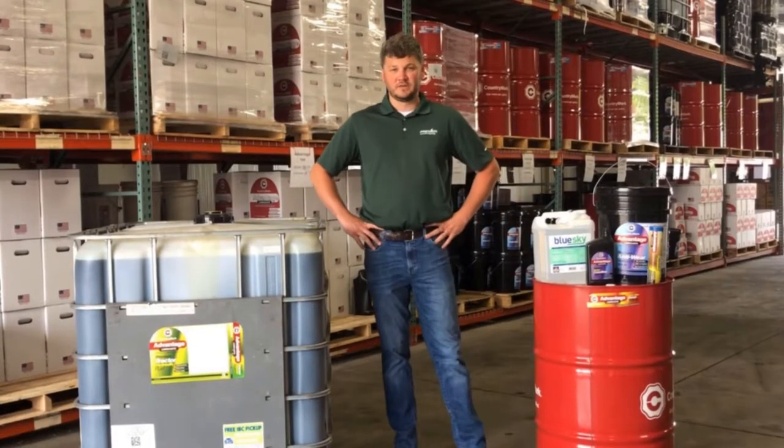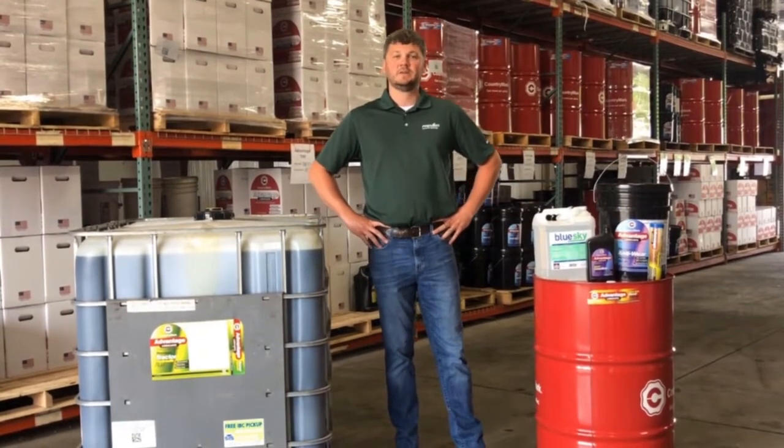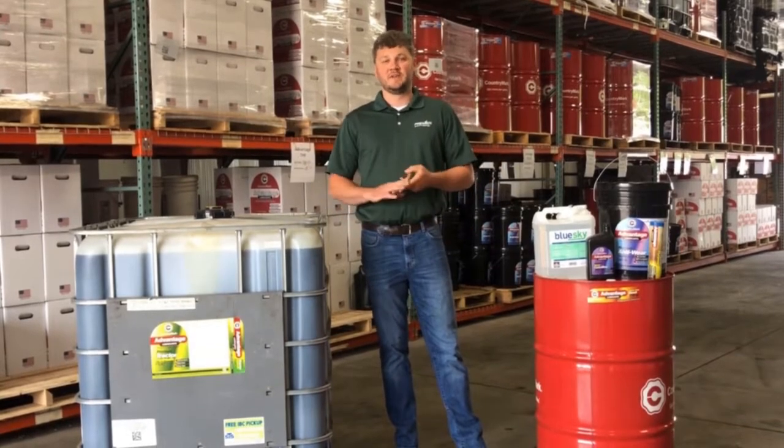Premier offers bulk delivery on diesel exhaust fluid, also known as DEF. We also carry it in two and a half gallon jugs and 50-pound gallon drums.